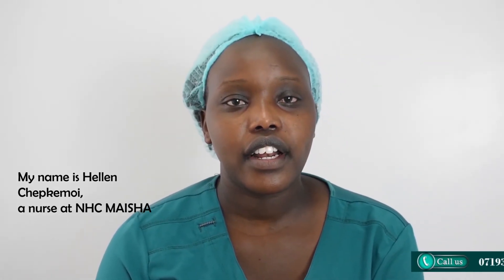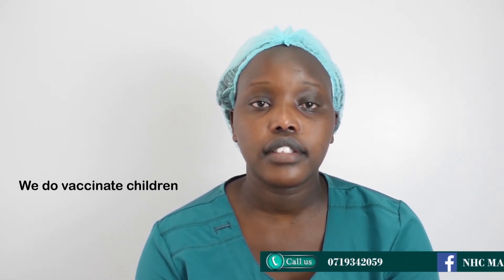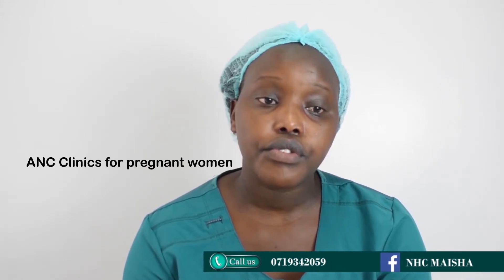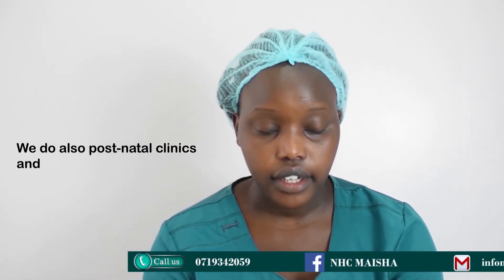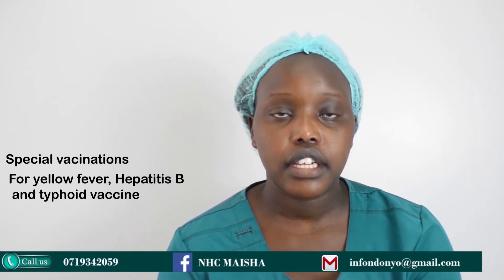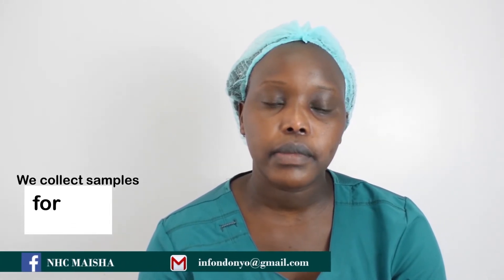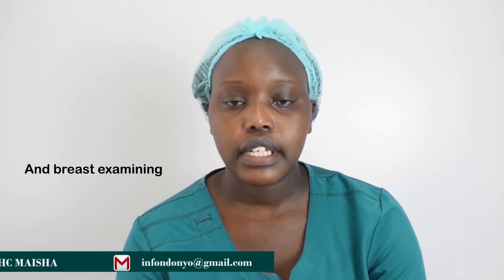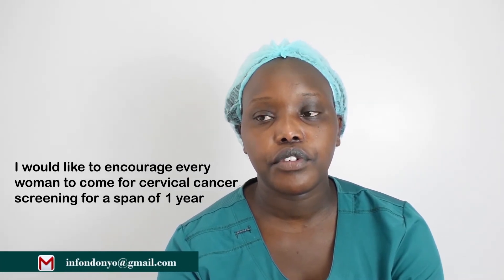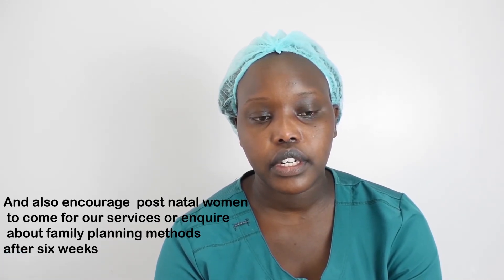My name is Helen Chekimoy. I'm a nurse at NHC Maisha. Under nursing, we have a variety of services: we vaccinate children, we have ANC clinics for pregnant women, and we do postnatal clinics. Under vaccination we have special vaccines including yellow fever and other routine vaccines. We carry out cervical cancer screening — we do viral pap smears and collect samples for pap smear and breast examination. I encourage every woman to come for cervical cancer screening.